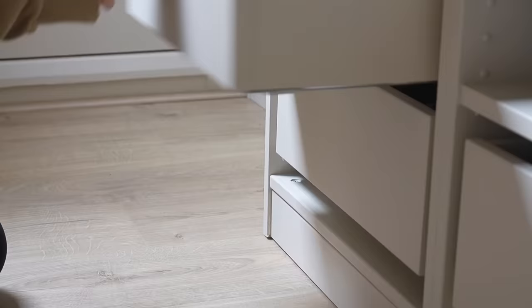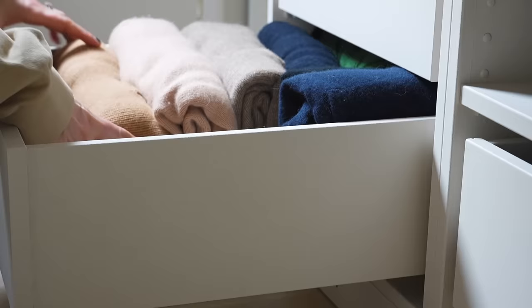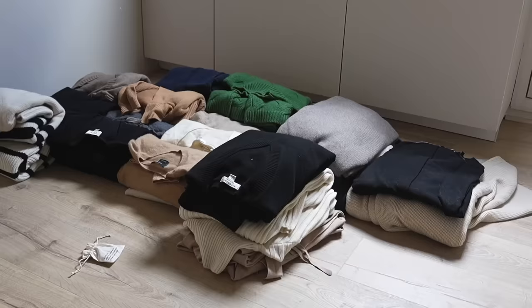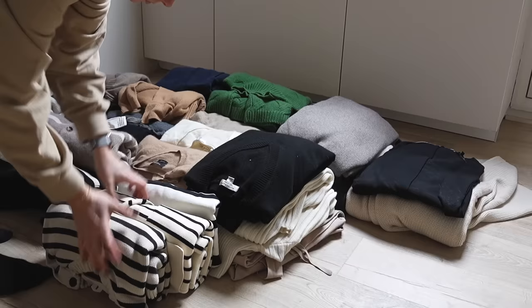It's usually around this point where I realize I have way too much knitwear and vow to never buy another piece again — and those of you who know me will know this is an impossible vow for me to keep. Knitwear is such a passion of mine. I'm definitely a collector and I rarely cull a piece from my collection, which is how I've ended up with such an extensive collection.